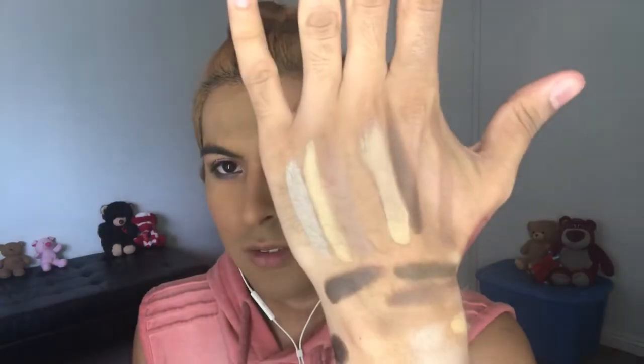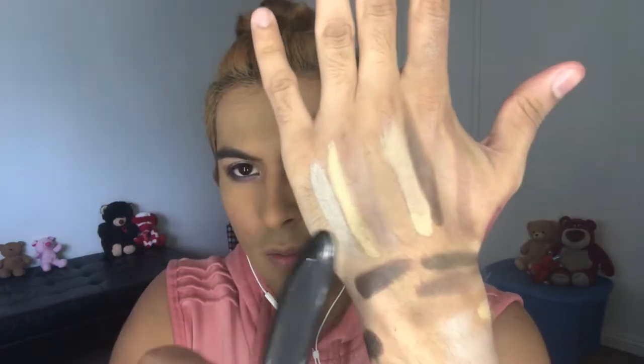This cream contour palette is awful. It's so hard to work with. I never get angry when doing makeup — this is the first time. This palette is a total flop. So we're going to skip contour.